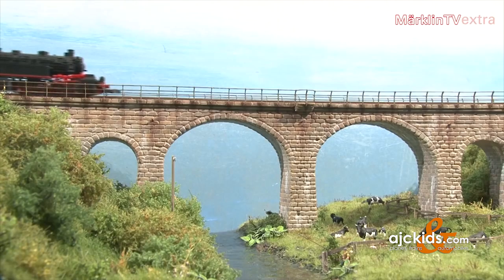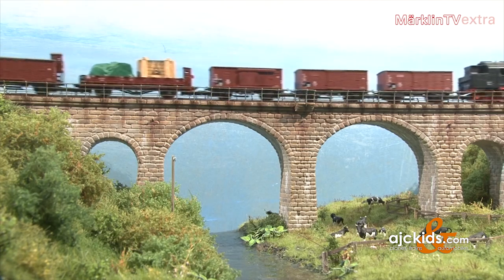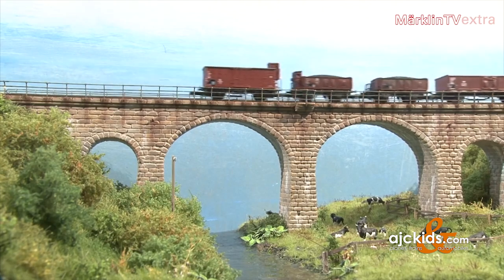The core element of this bridge is a wooden form, which was later covered with a layer of plaster. I used a pin to scratch the brick pattern into the plaster. The guardrail is made of metal.